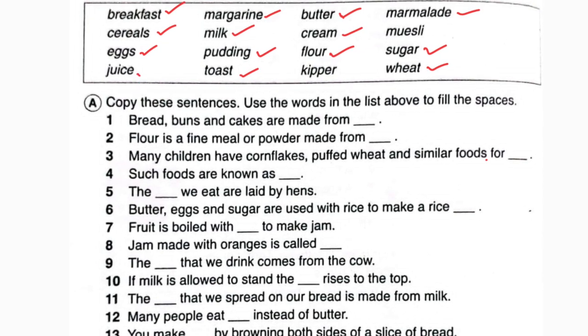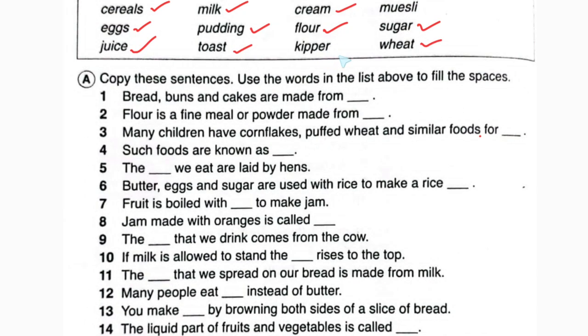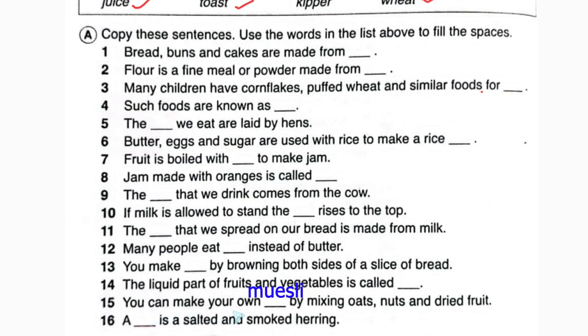Number fourteen: the liquid part of fruits and vegetables is called what? It is called juice. So in this place we will write juice. Number fifteen: you can make your own blank by mixing oats, nuts, and dried fruits. It will be muesli.